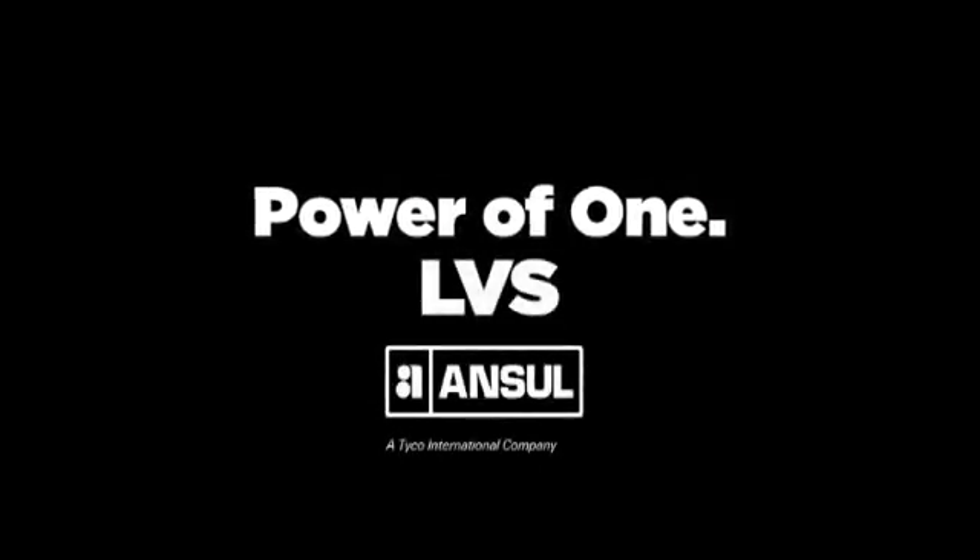For singular performance, you only need the power of one. Ansel LVS.